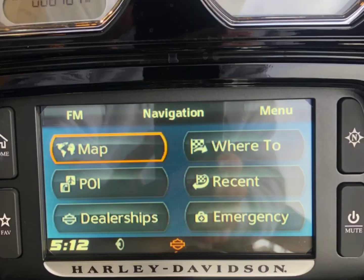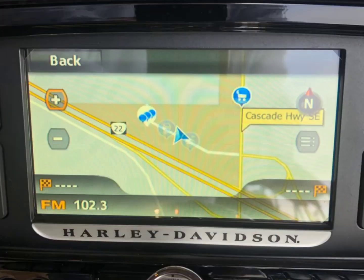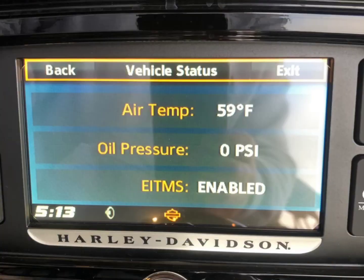On each side of the handlebars are touchscreen navigation controls. You've got several features including the map — go in there and plan your trip out or find your way home. The little triangle is your emergency flashers, and the i-button at the bottom brings up a screen showing temperature, oil pressure, and EITMS.